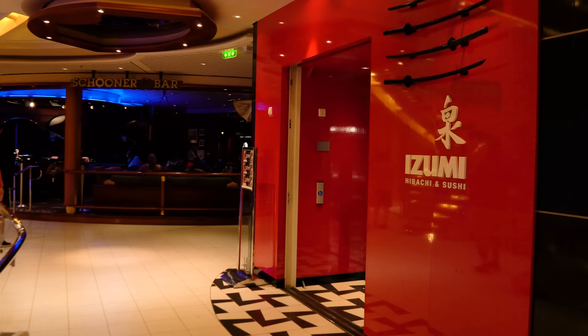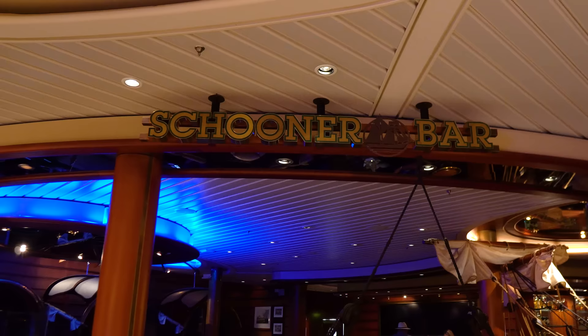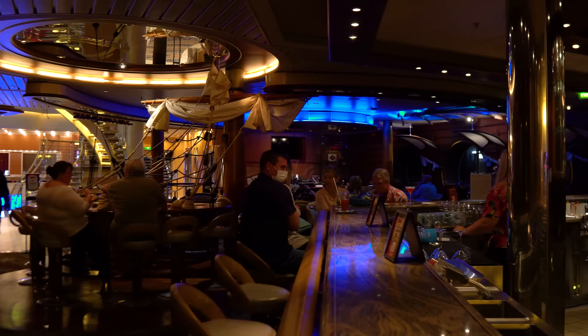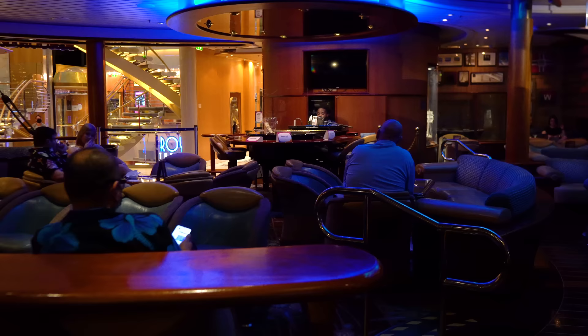Next door to Izumi Hibachi is the Schooner Bar — the classic piano bar on any Royal Caribbean cruise ship. During the daytime it's used for trivia and special events. At night it becomes the piano bar featuring Billy Joel, Elton John, Adele, and other classic piano songs. Where the pub has guitar songs, the Schooner Bar has piano songs.